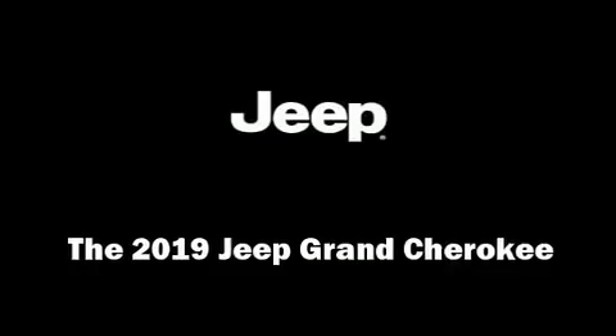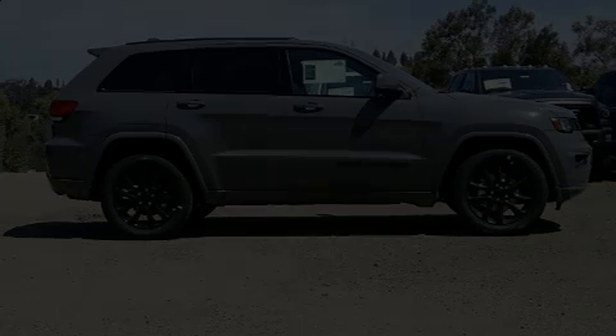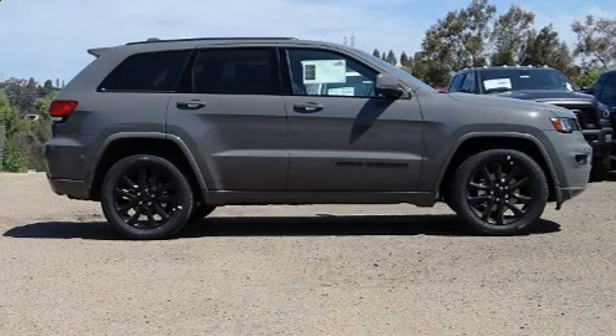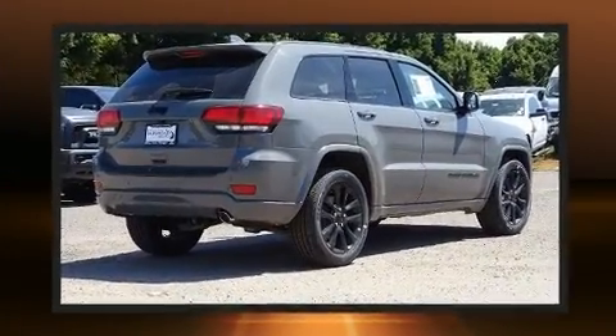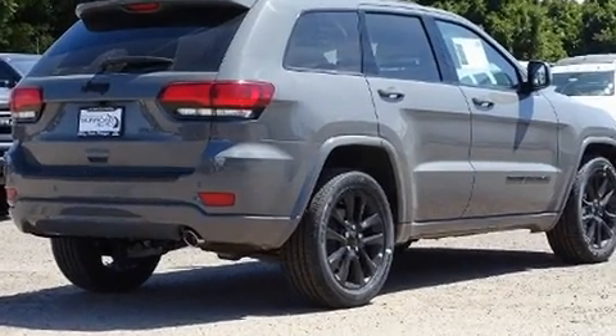Take command of the road in the 2019 Jeep Grand Cherokee. Under the hood, you'll find a six-cylinder engine with more than 270 horsepower, providing a smooth and predictable driving experience.